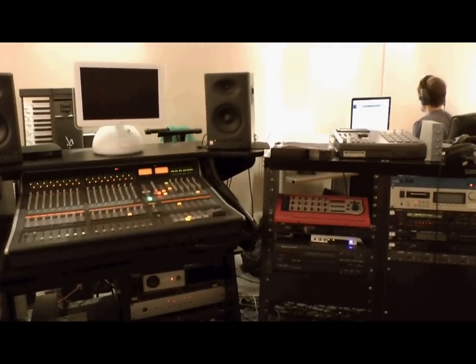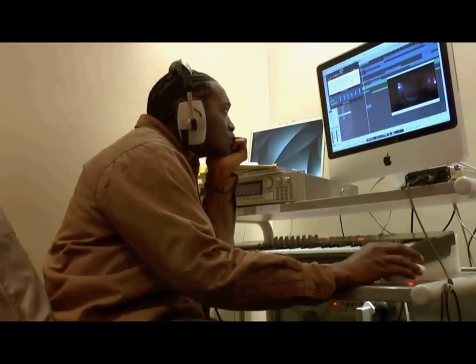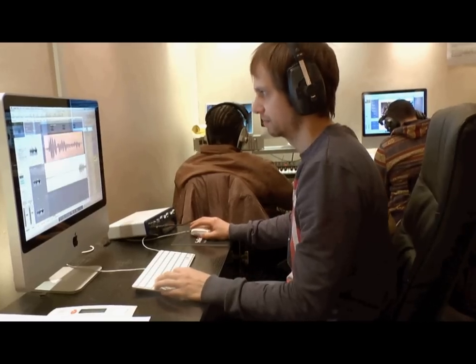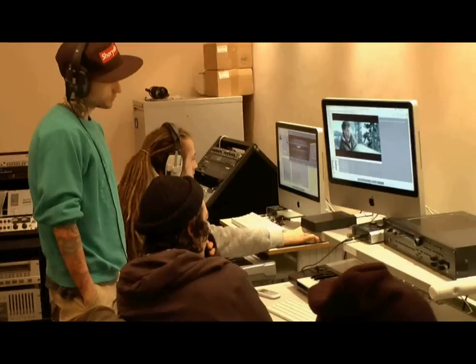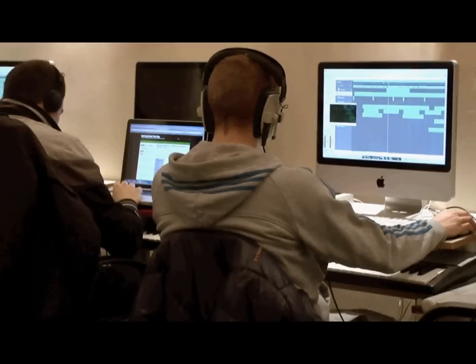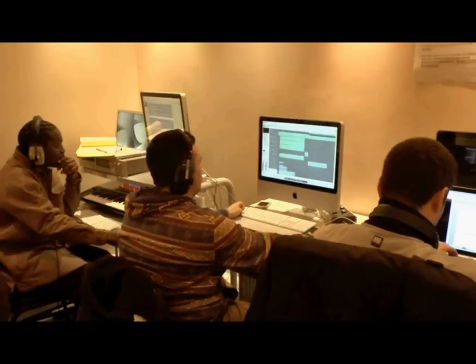One of the things that you learn is to be an independent user of these pieces of technology, and to do that with a particular vocational pathway in mind. You can do music for films, you can do music for games, and you can produce music. You can be a sound engineer, you can be a mix engineer — so there's a lot of things to choose from.